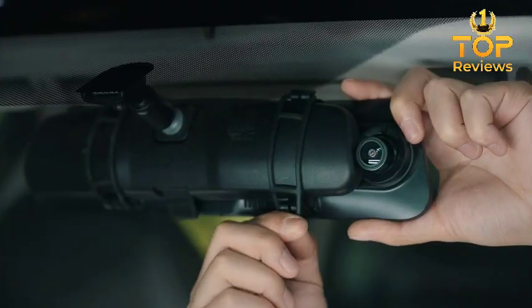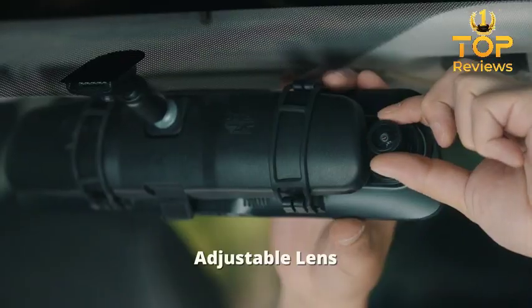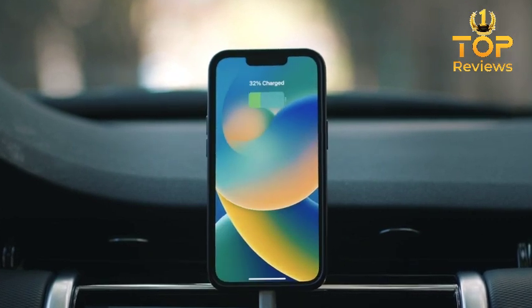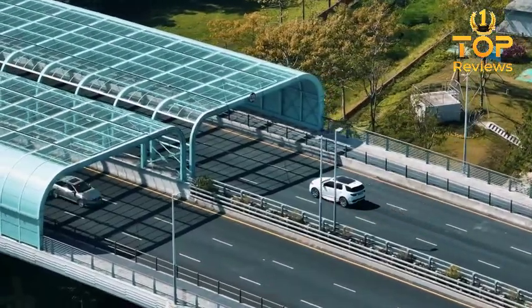Hey, everyone, and welcome to my review of the Mirror Dashboard Camera. This is a great little camera that can help you protect yourself from hit and run accidents, insurance fraud, and other road-related incidents.